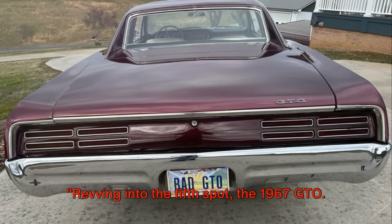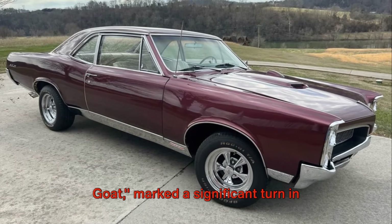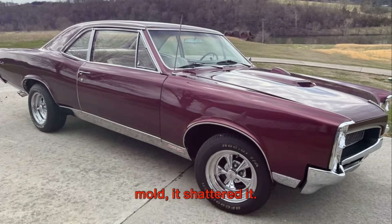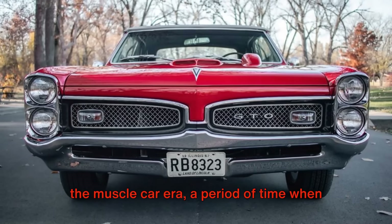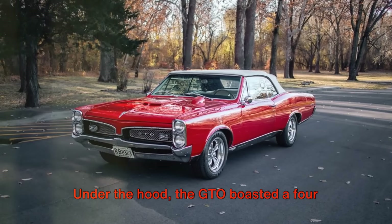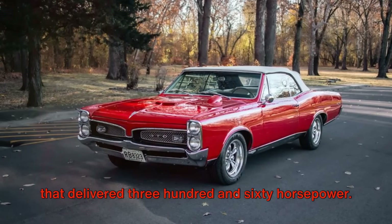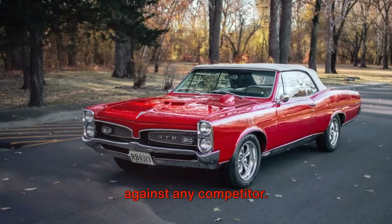Revving into the fifth spot, the 1967 Pontiac GTO, commonly known as the GOAT, marked a significant turn in American automotive history when it rolled off the assembly line in 1967. It was a car that didn't just break the mold, it shattered it. The GTO is often credited with launching the muscle car era, a period of time when high performance and raw power were king. Under the hood, the GTO boasted a 400 cubic inch V8 engine, a powerhouse that delivered 360 horsepower. It was a force to be reckoned with on the open road, a car that could hold its own against any competitor.